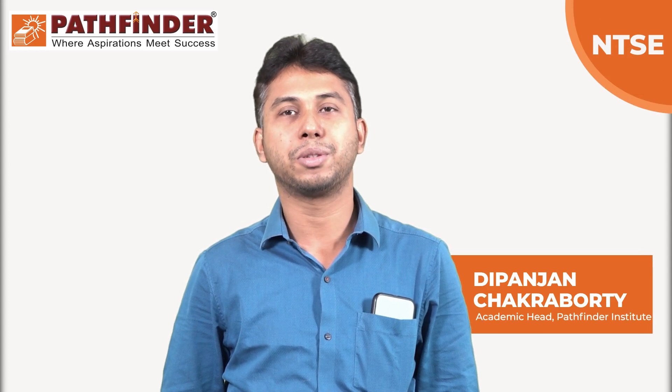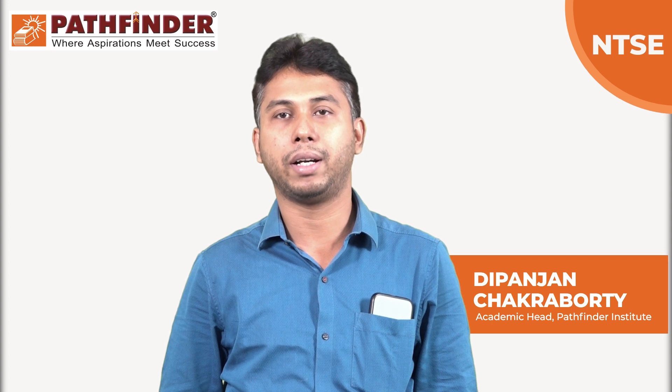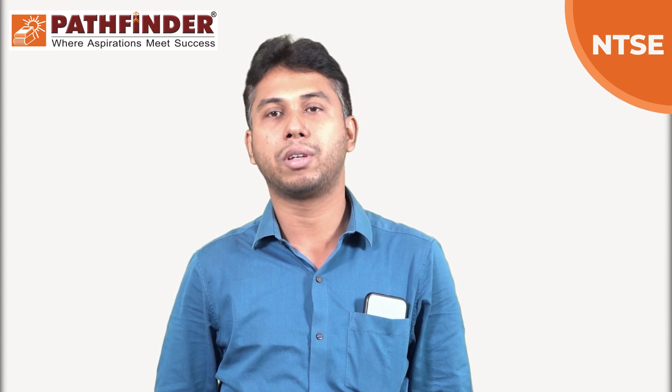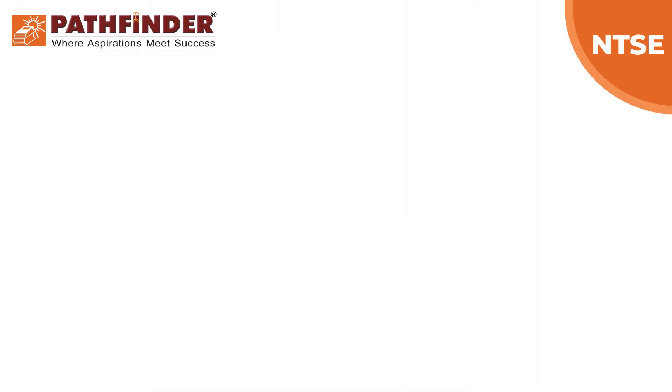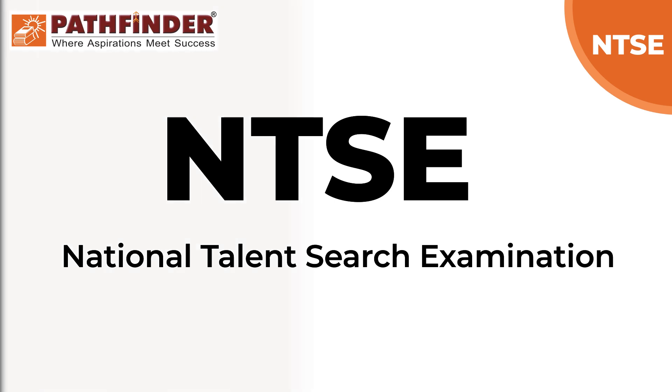Hello students, myself Dipanjan Chakraborty, the Academic Head of Foundation Department of Pathfinder Educational Centre. And today I am going to give you some information regarding NTSE, that is National Talent Search Examination.